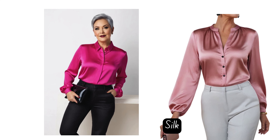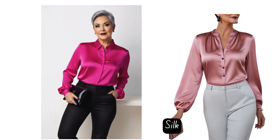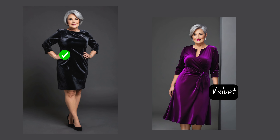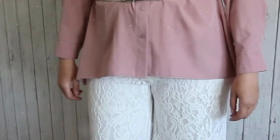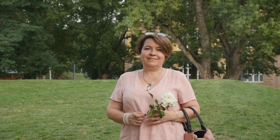When it comes to choosing colors like blush pink or other pastels, consider the fabric as much as the hue itself. Sometimes a luxurious material such as silk, satin, or velvet can elevate these softer shades, making them more flattering for warm or olive undertones and even cool tones. The sheen and texture of these fabrics add dimension and warmth, transforming the color into something truly special. Imagine stepping out in a beautiful blush pink silk dress — the way it catches the light brings out the richness in your skin tone, making you glow with elegance.